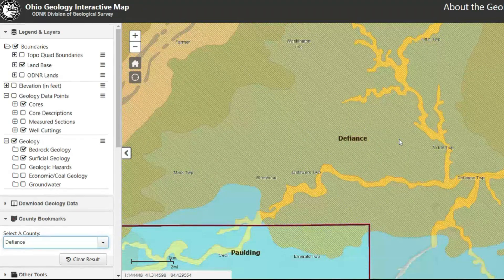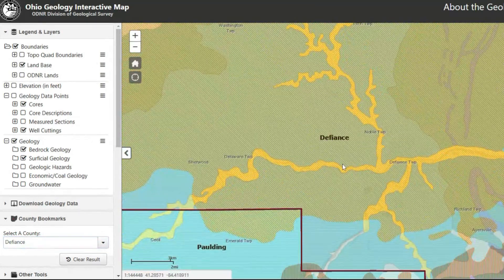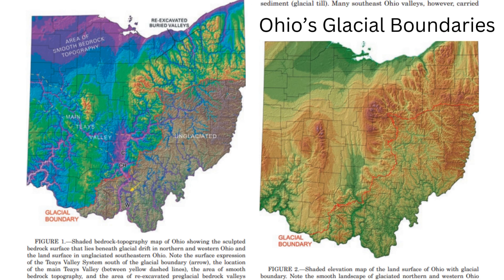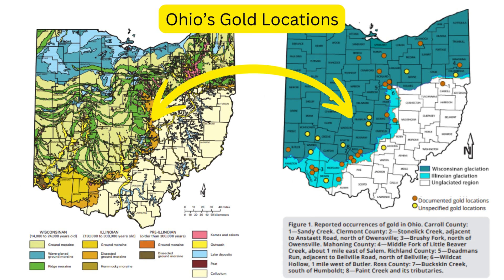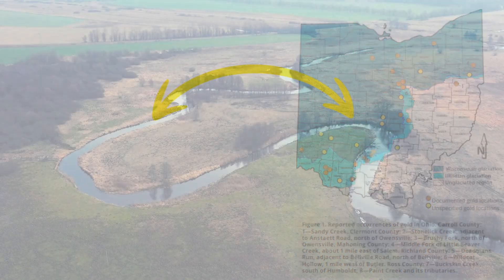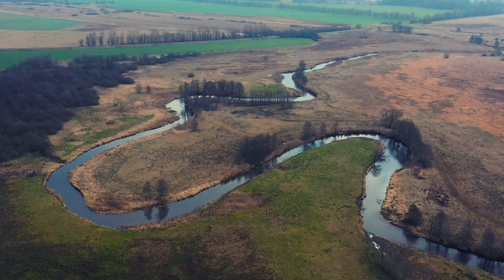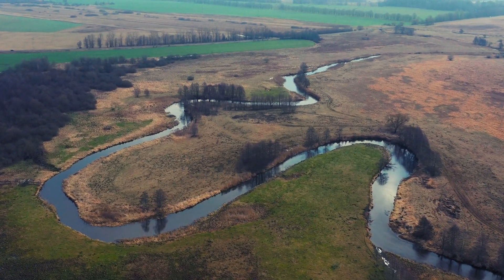The science behind glacial gold in Ohio: unlike the gold rushes of the West, Ohio's gold isn't found in large nuggets or deep underground mines. Instead, during the Ice Age, massive glaciers carried tiny flakes of gold from Canada and deposited them throughout the state. As these glaciers melted, the gold settled into ancient riverbeds, outwash plains, and buried valleys — hidden beneath layers of sediment, just waiting to be discovered.